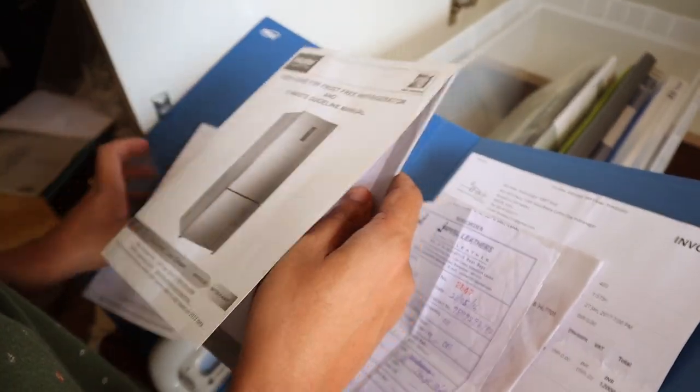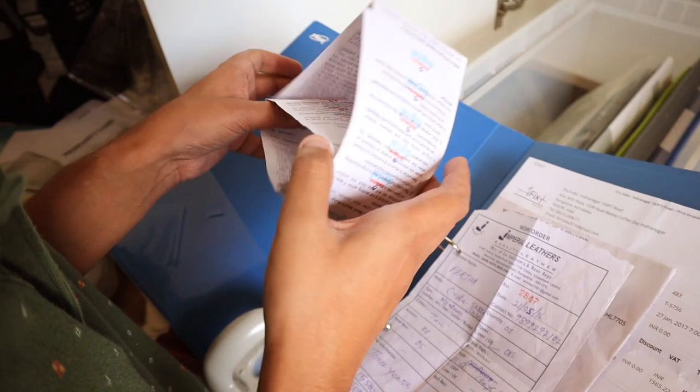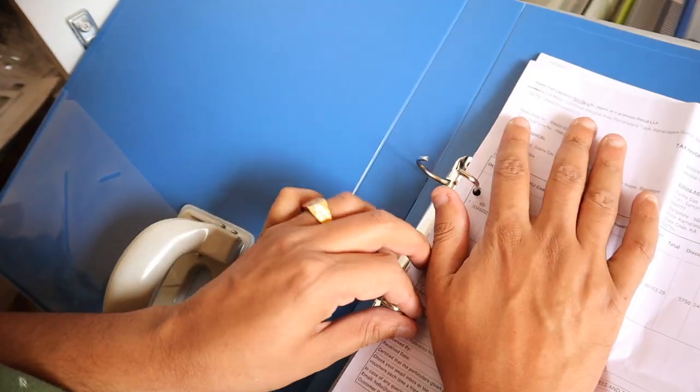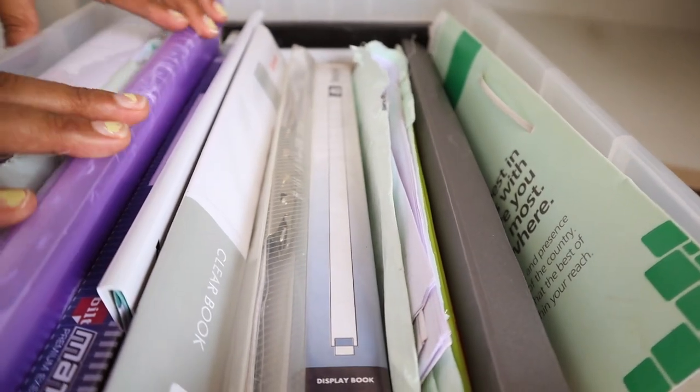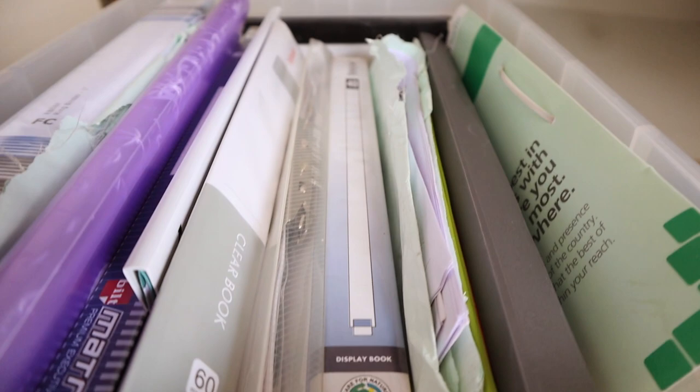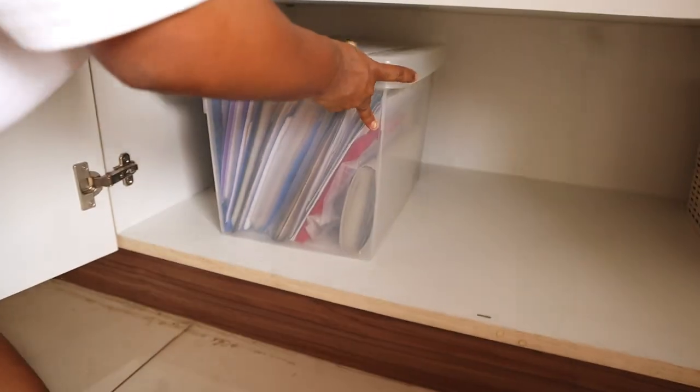So now Parth is arranging all our documents. He is using a paper punch to arrange all the loose papers and receipts into this file. This document organizer we got is also from Amazon — I will link it down. It's a great thing to organize files and it makes it look so tidy.